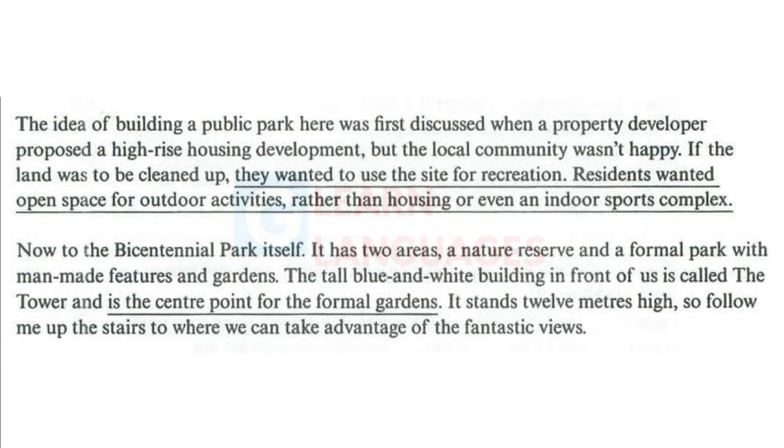Now, to the Bicentennial Park itself. It has two areas: a nature reserve and a formal park with man-made features and gardens. The tall blue and white building in front of us is called the Tower and is the centre point for the formal gardens. It stands 12 metres high, so follow me up the stairs to where we can take advantage of the fantastic views.